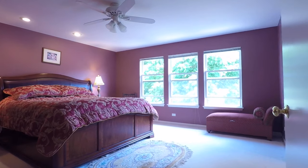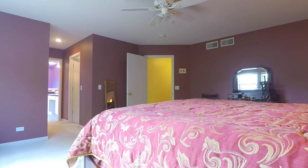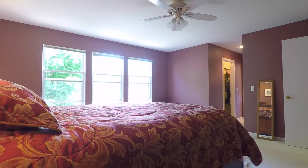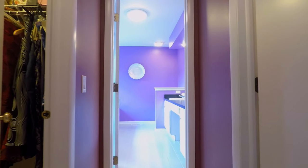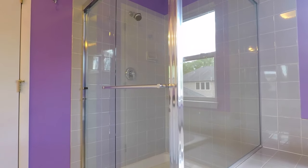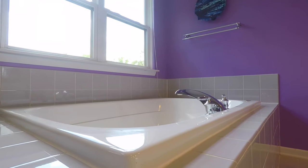The spacious master bedroom suite with two walk-in closets has a beautiful tree-lined view of the backyard. The master bathroom spa features dual vanities, a large shower, and an oversized jacuzzi tub.